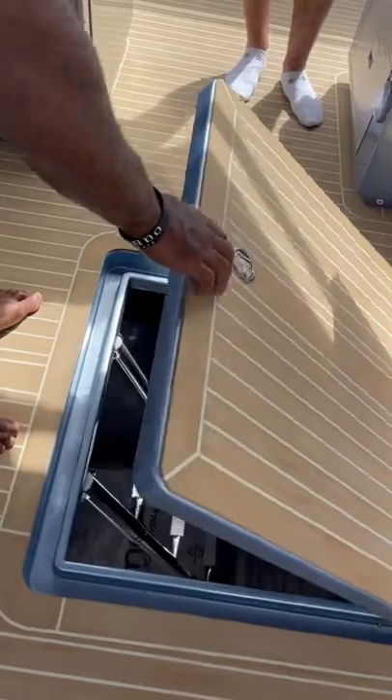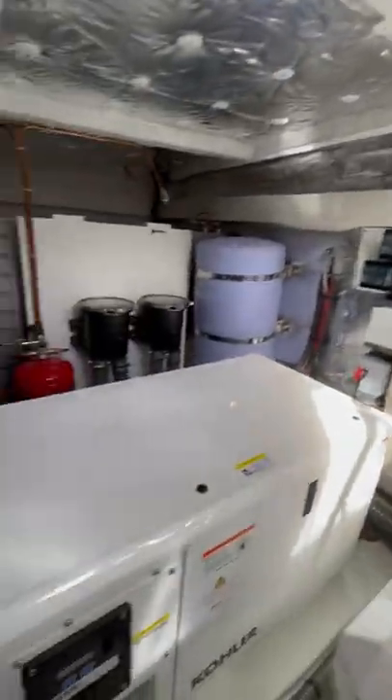This boat also has a walk-in engine room. Down here you'll find twin 800 horsepower diesels as well as a gyroscopic stabilizer.